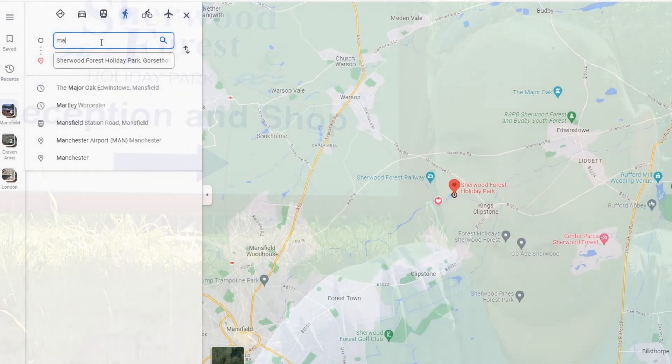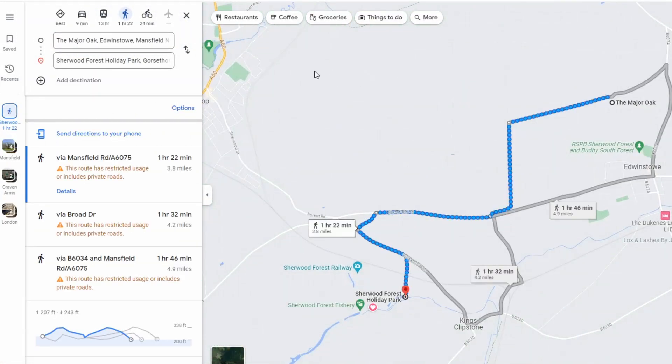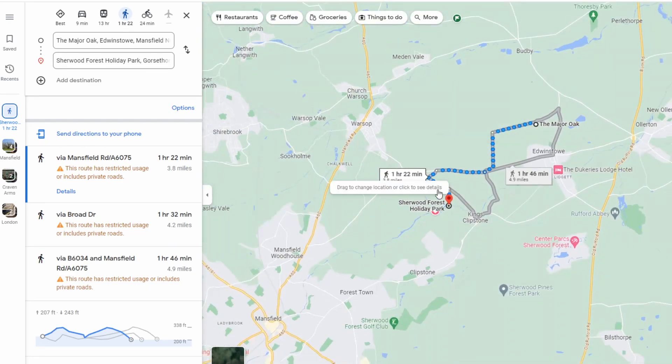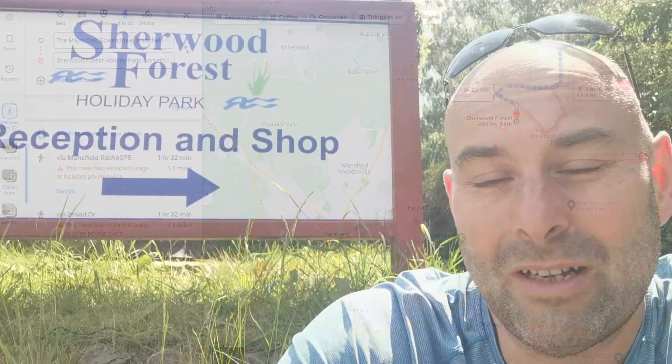Me and my daughter went to Sherwood Forest yesterday. It's a lovely afternoon out, park up for five pounds. A bit annoying having to pay that much but it's worth it because the Sherwood Forest itself is immaculately kept and you've got the major oak, this massive oak tree that's about a thousand years old and loads of things to do there. Saw a cricket match as well.